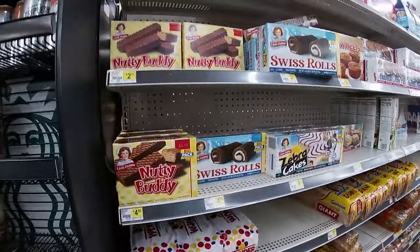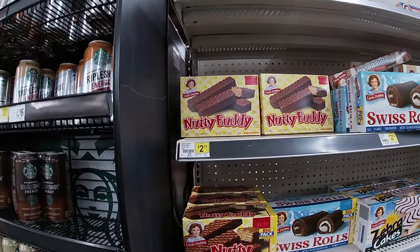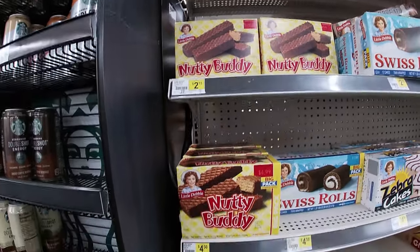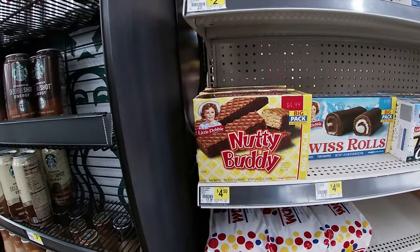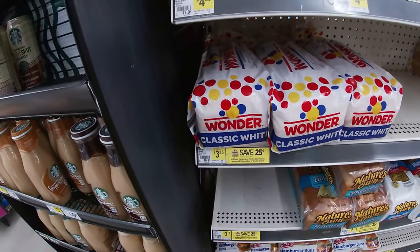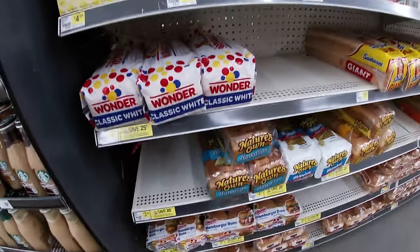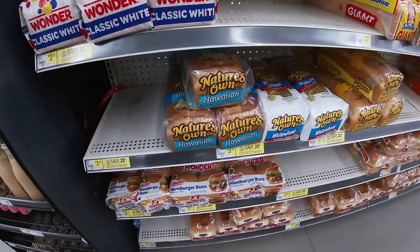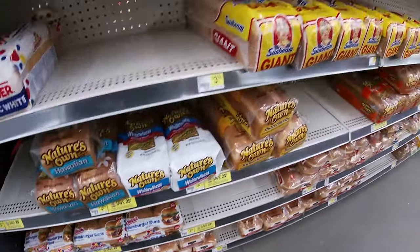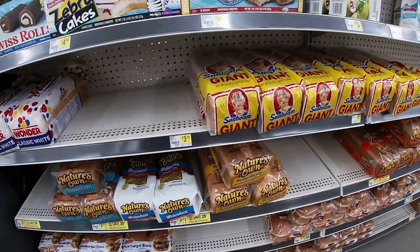Let's check the bread. They got one of my favorites — Nutty Buddy — 12 bars $2.75, 24 for $4.50. Wonder Bread $3.25, looks like it's $3.70 for the Nature's Own. Sunbeam giant loaf $3.70.